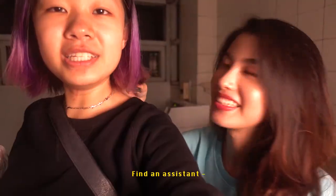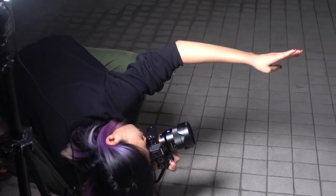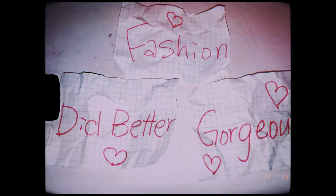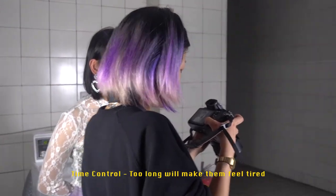The seventh thing is find an assistant. Your assistant should help you with step six so you can focus on the shooting. The eighth thing, which is also very important, is to encourage them — say encouraging words the way fashion gurus do. Last but not least, the ninth thing is time control: the shooting time should be less than one hour, as too long will make them feel tired.